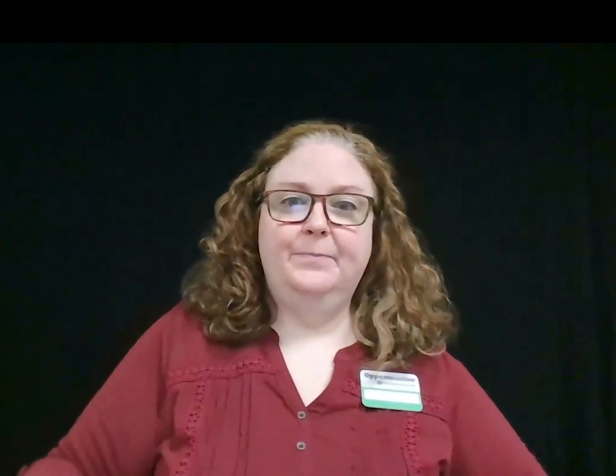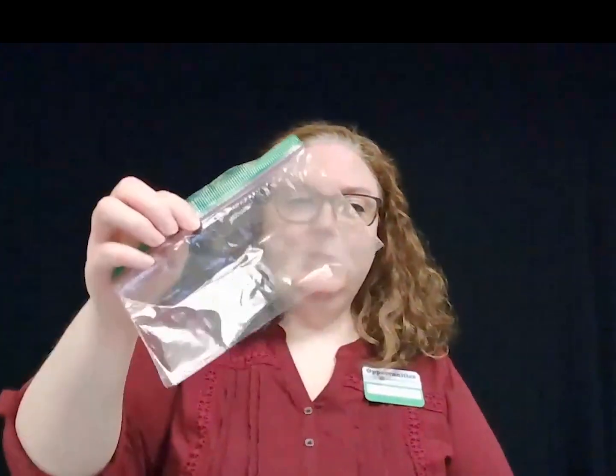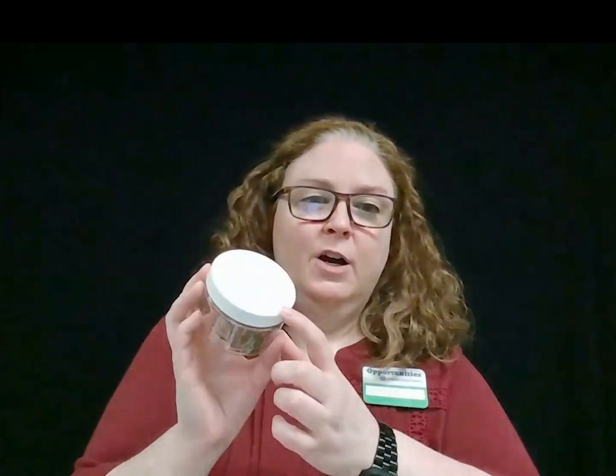If you didn't get a bag, you'll also need to gather: M&Ms, Skittles, a large craft stick, a couple of chenille stems, cheese puffs, a Ziploc bag, and a small jar with a lid.